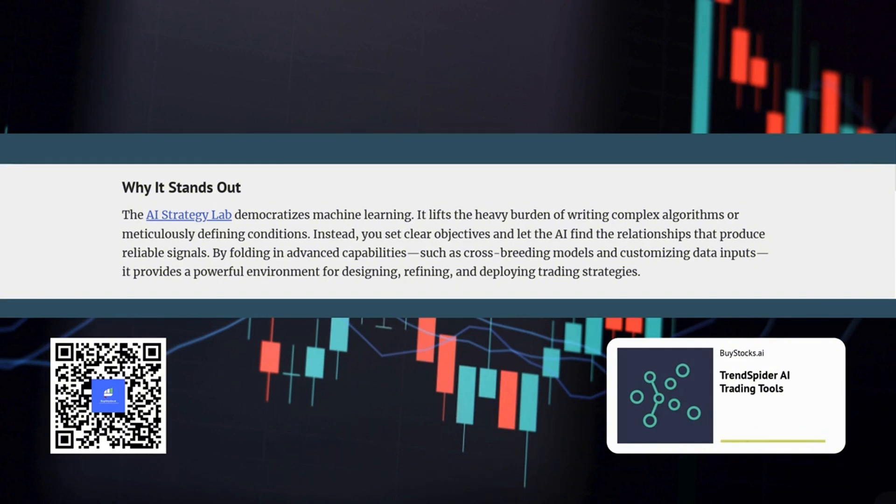Why is the AI Strategy Lab such a big deal? It democratizes machine learning for traders. In the past, sophisticated trading algorithms were primarily accessible to institutions with massive resources. But now, anyone with a TrendSpider subscription can harness the power of AI to develop, test, and deploy their own custom trading strategies — leveling the playing field and giving individual investors access to tools that were once only available to Wall Street elites.